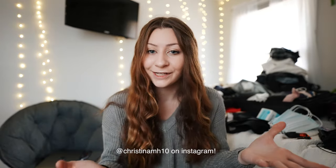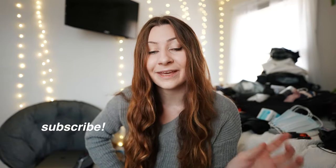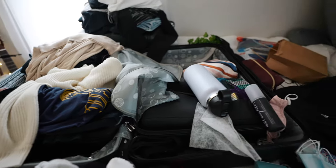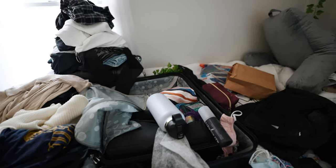Hey guys, welcome back to my channel — my name is Christina. I'm finally going to be packing for my semester of study abroad in Madrid, and as you can tell, this is literally everything I'm packing. I'm trying to get it all done before I leave. I'm actually leaving tonight, so my next video will be a whole travel vlog. Subscribe because I'm going to be making a ton more videos on this topic. Let's get into it.